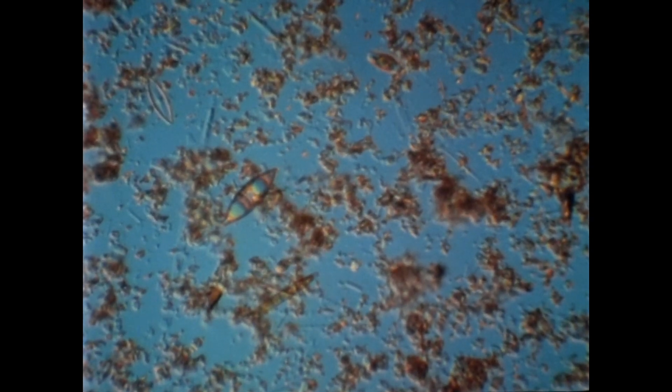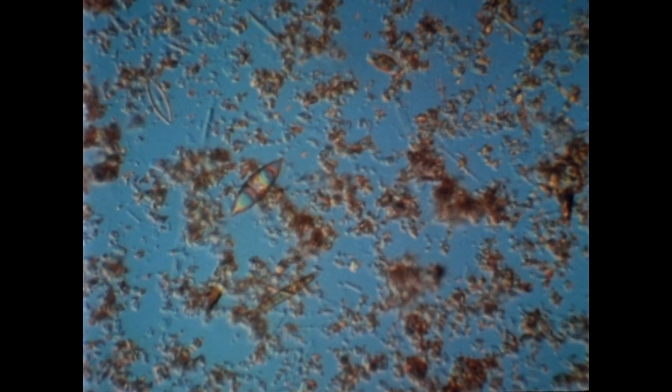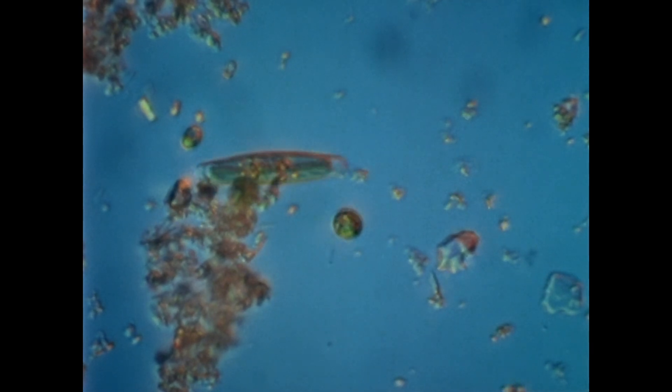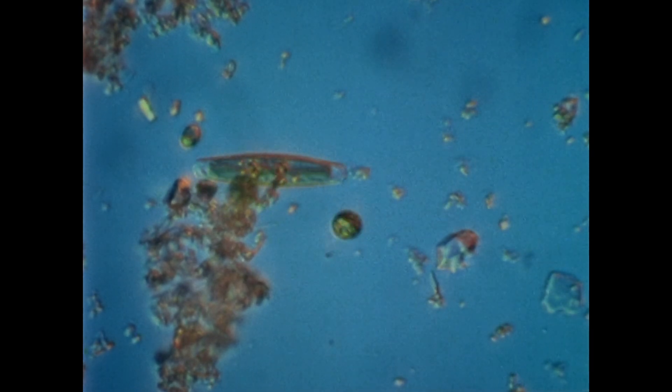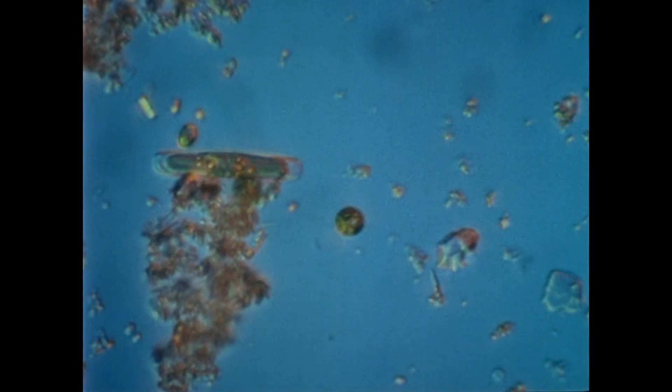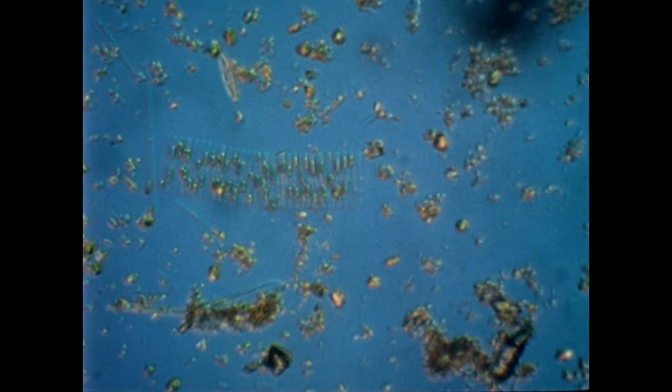The bottom layers become stained a green-brown color. Billions of microscopic algae start to grow on every square meter. They are here because the brine sinking through the ice concentrates nutrient salts in the bottom layers. These plant organisms are called diatoms.